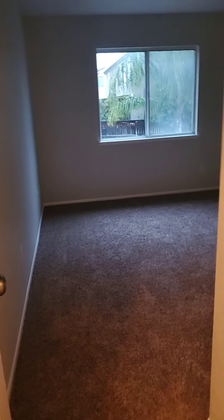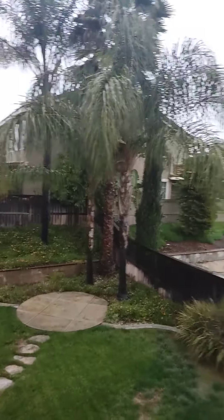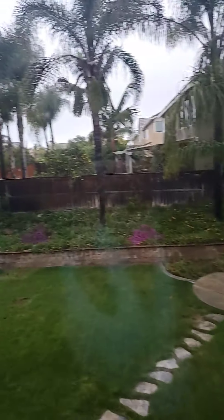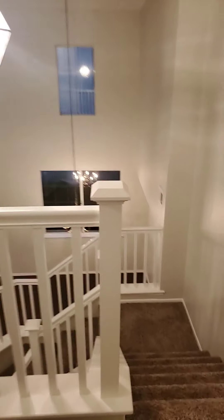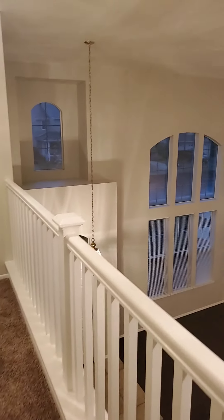This is bedroom number four — or five if you count the loft area — overlooking the backyard. All the neighbors have really clean yards, and I like how it's elevated in the back so you can't see into the neighbor's yard directly behind you. Walk-in closet. And look at the view from here — this is gorgeous. I love this.